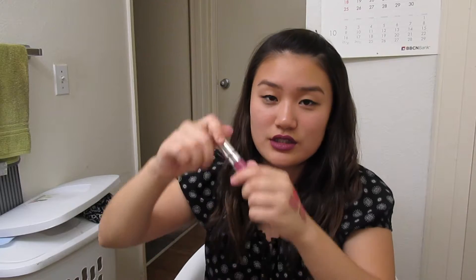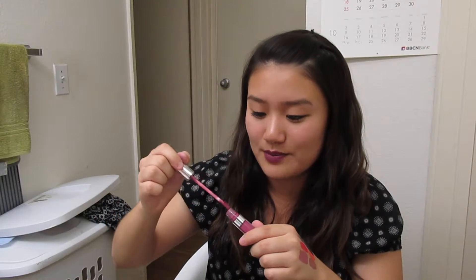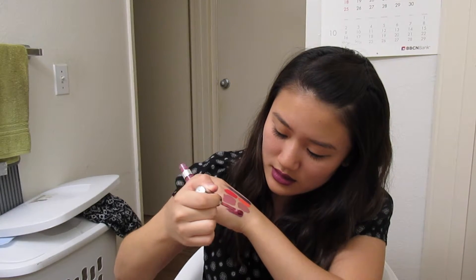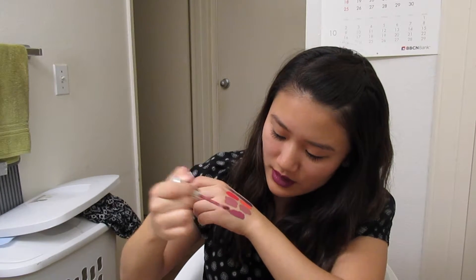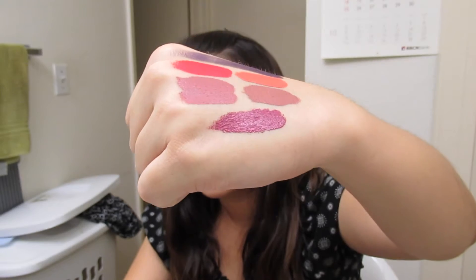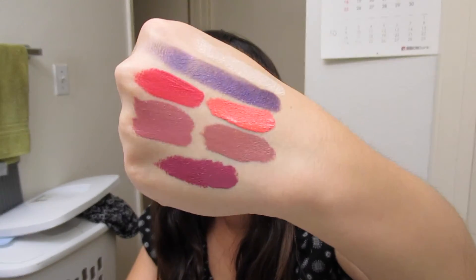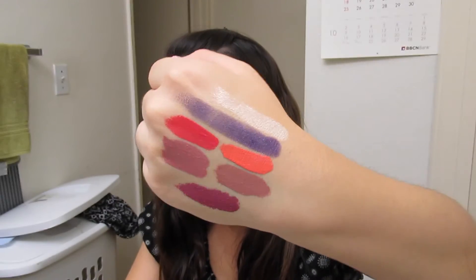The last one, which is one of the free ones, is called Viper. This is also what I have on my lips right now. I'm just going to swatch that down here. I think this also looks a little different than it does on the lips. So that's what Viper looks like — and that's all the swatches.